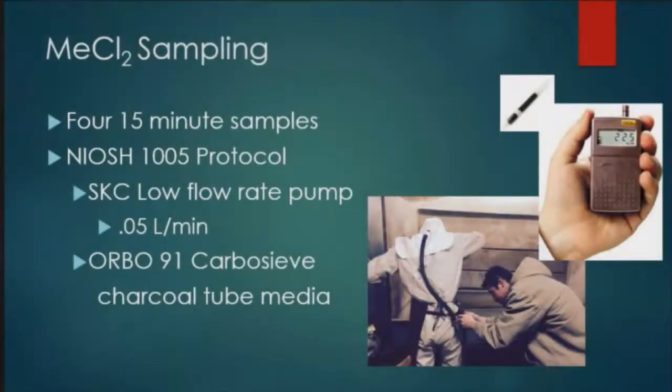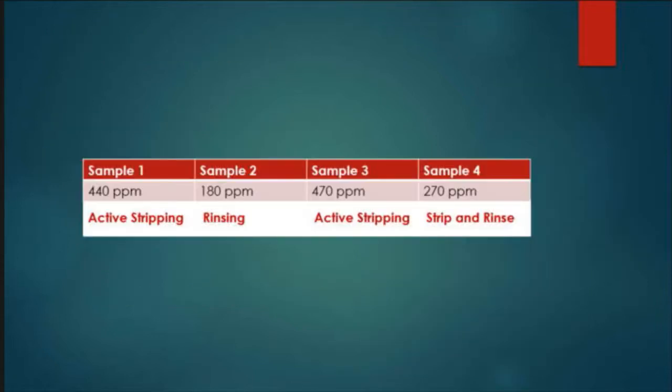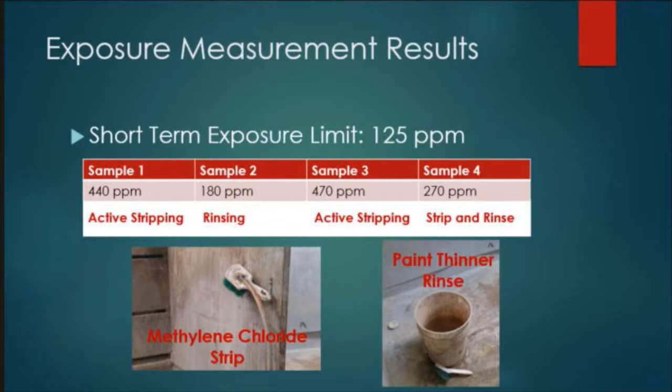The first step when we arrived was to determine what their actual exposure was while working with methylene chloride one to two hours daily. We decided to do short-term exposure monitoring — four 15-minute samples on the day we came in. They were only using methylene chloride for about an hour, so that worked out well. We used NIOSH Analytical Method 1005, which calls for a low-flow air sampling pump with orbo-sieve charcoal tubing. We hooked the pump onto the worker's hip, ran the tube around his back, and placed the media in his breathing zone to represent what he'd actually be breathing without PPE. We sent those samples to the Wisconsin Occupational Health Lab and got our results back.